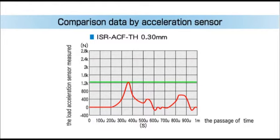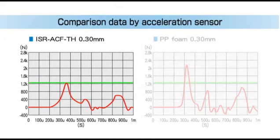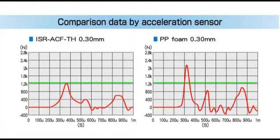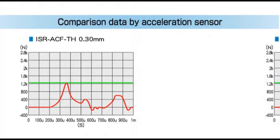The data is measured with an acceleration sensor. The x-axis indicates the passage of time, and the y-axis indicates the load the acceleration sensor measured. The lower the vibration amplitude, the higher the shock-absorbing performance. The left one is acrylic foam, ISR-ACF-TH, and the right one is another foam. As the data shows, our acrylic foam delivers almost twice the shock-absorbing performance when compared with crystalline resin.